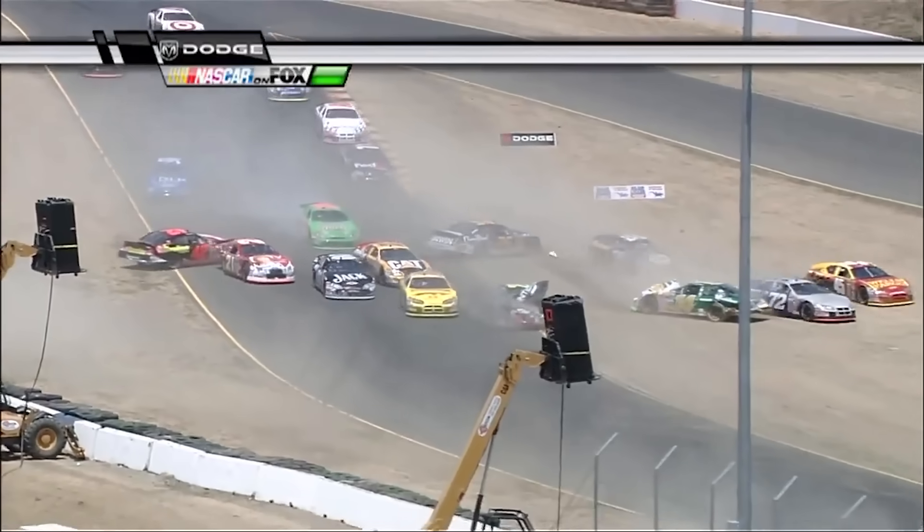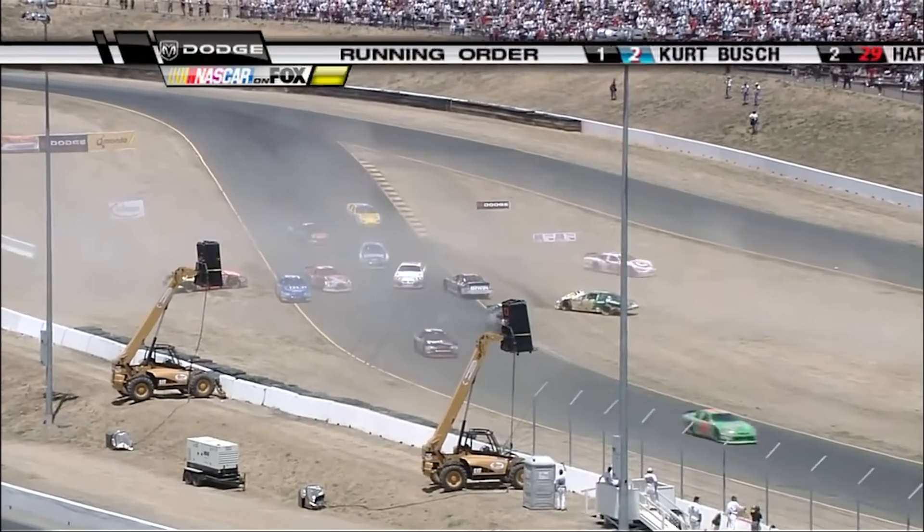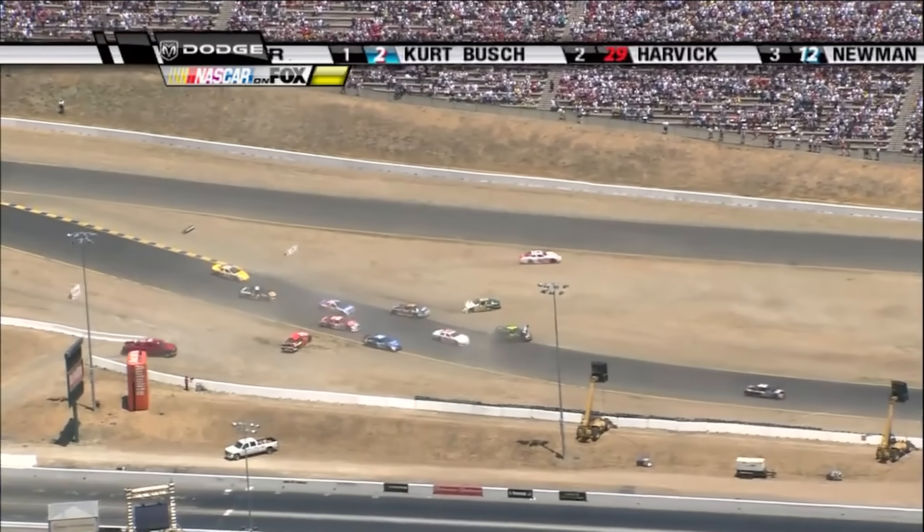Man, Sterling Marlin in the 14 car, and they're still stacking up. Casey Mears. One car T-bones Schrader, extremely hard. Oh, it was an incredible lick.